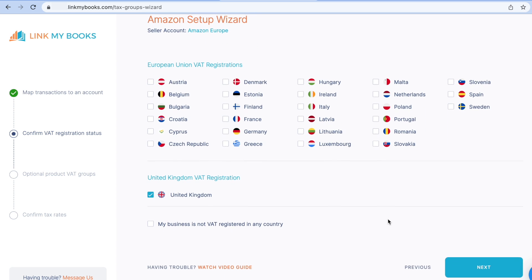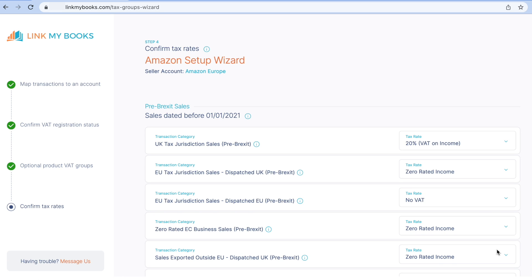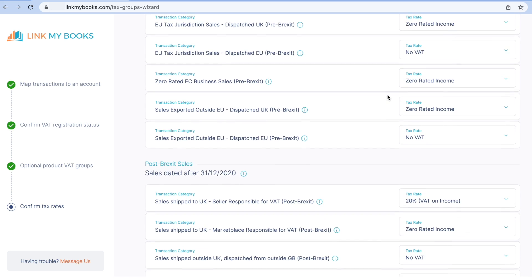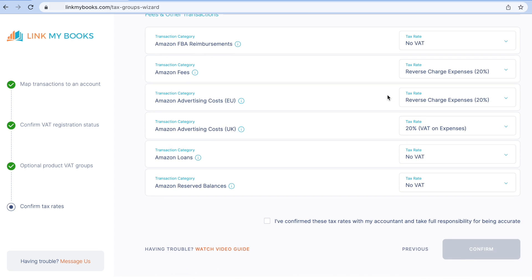Next, I need to select that my business is VAT registered, as I'm in the UK and my business is VAT registered. If your business is established outside the UK and you don't sell on Amazon Europe, then you won't see this page. Next, I need to select that I don't sell any zero-rated or reduced-rated goods — if I did, I would select that here and Link My Books would automatically separate those out too. Lastly, my favourite part — setting my tax rates. What I really mean is confirming them, since Link My Books has suggested some default tax rates based on my answers so far and the type of sales channel I'm connecting. It's still my responsibility to ensure that they're correct, but having screenshotted this page and checked with my accountant, I'm happy to accept them and complete the setup.